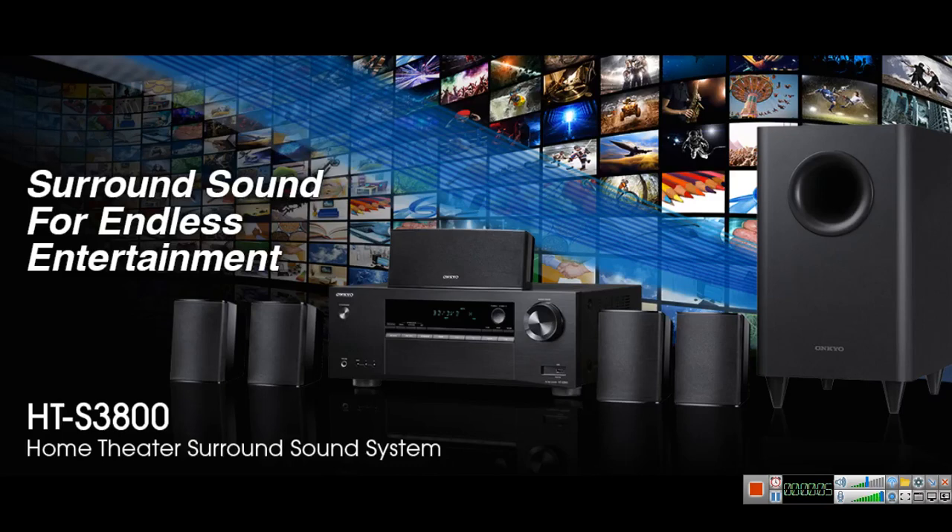If you are new, subscribe to the channel. I'm going to quickly go over the five cheap home theater in a box systems you can buy for your home theater. Number one is the Onkyo HTS 3800, it costs about $400 on Amazon and it's cheap and it's really good.